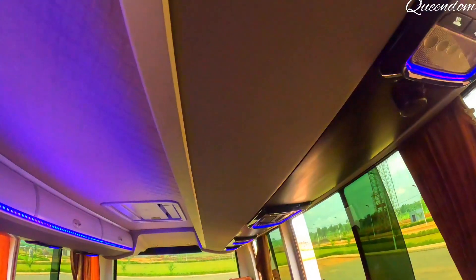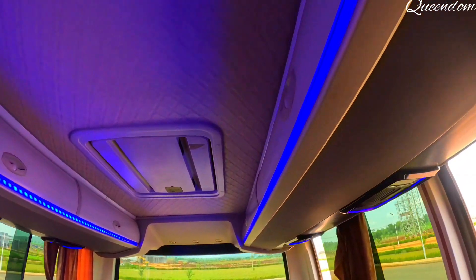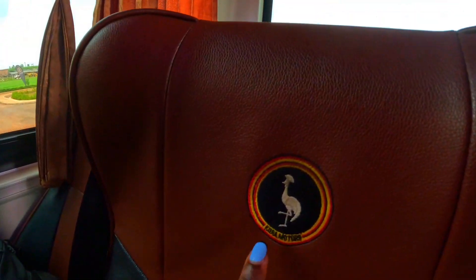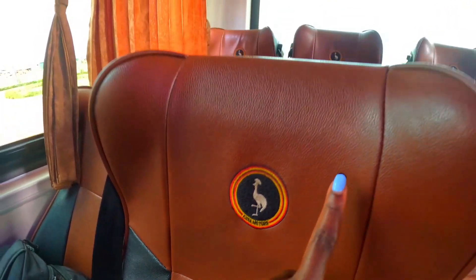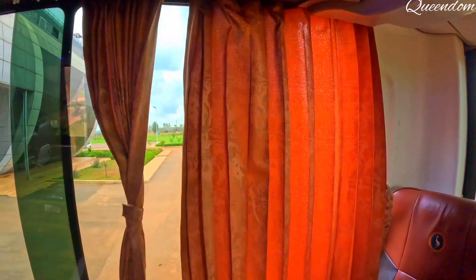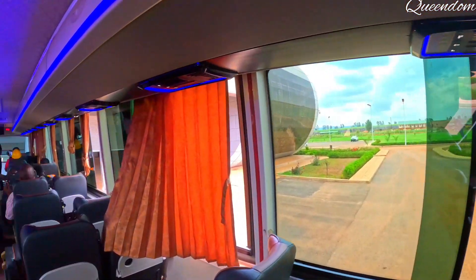Guys, look at the interior of this bus — it's a luxury coach bus, very comfortable. The seats — they are not made of leather. We have the curtains as well, you see? We have the curtains right here, you can pull those.